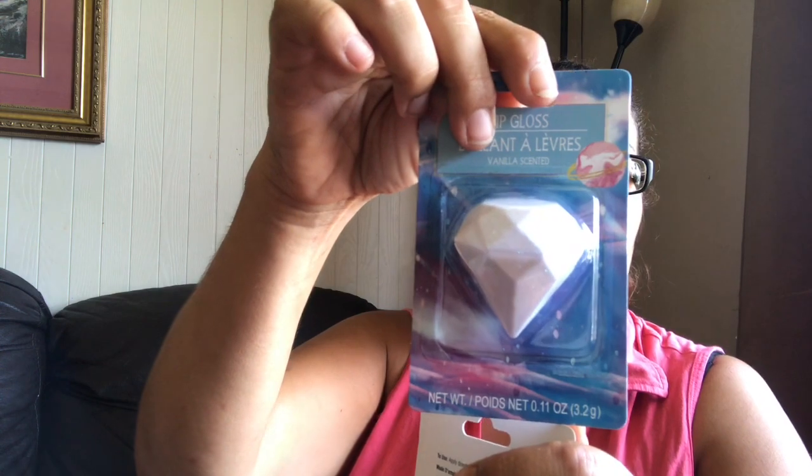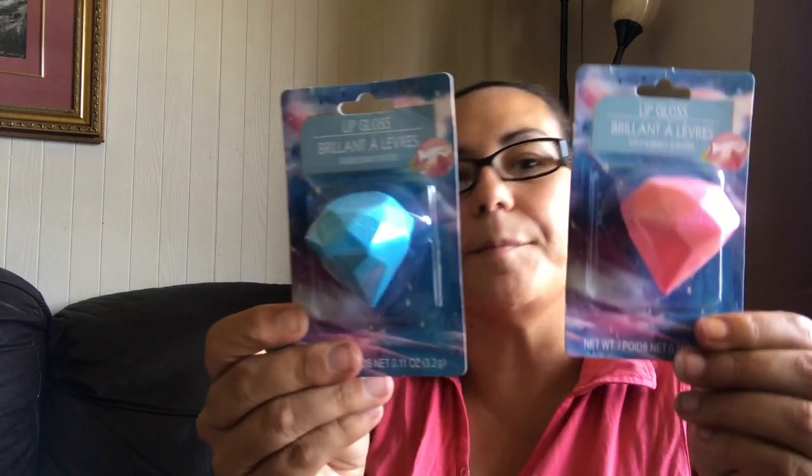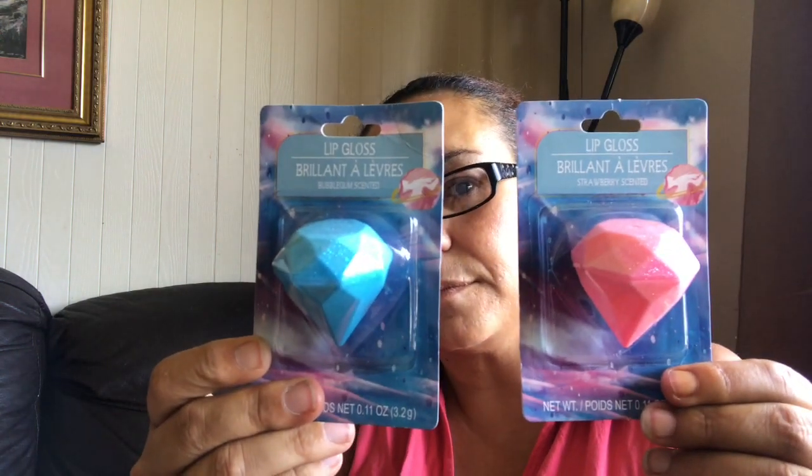These are also back — the lip glosses! This one is in vanilla scented, I got one in watermelon, one in strawberry, and one in bubble gum. Then I did pick up this McCormick Gourmet roasted cinnamon.